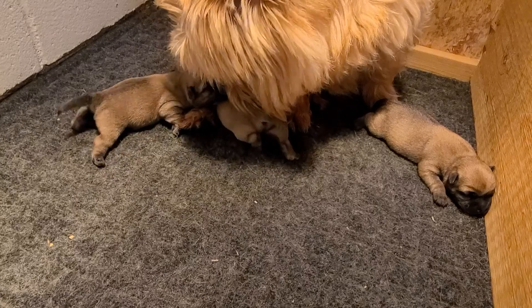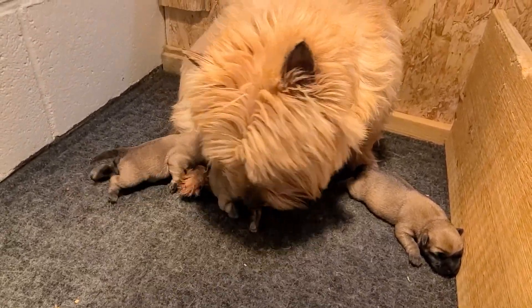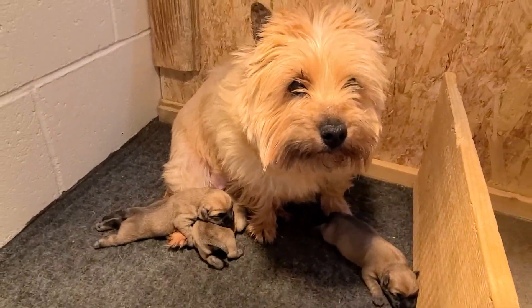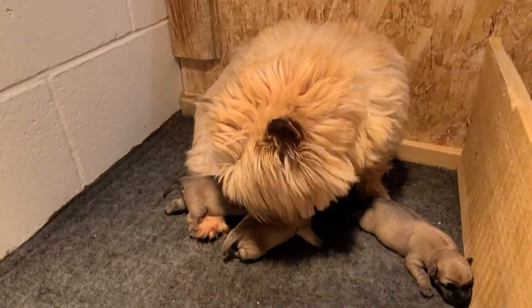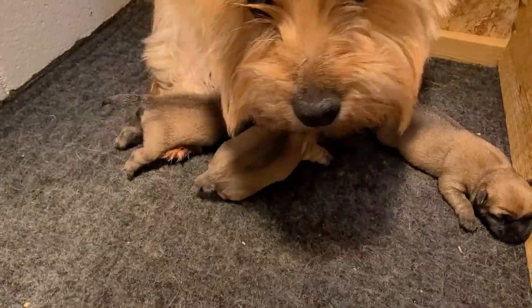This is Wicket Imprezio's litter and they are two days old. We have three puppies — two girls and one boy — and they're all wheaten color.